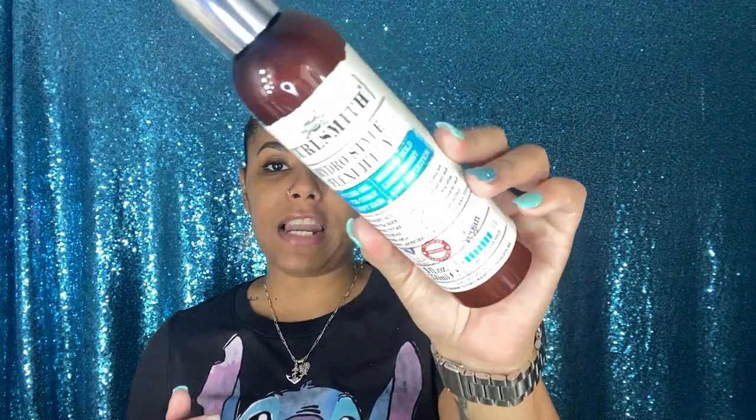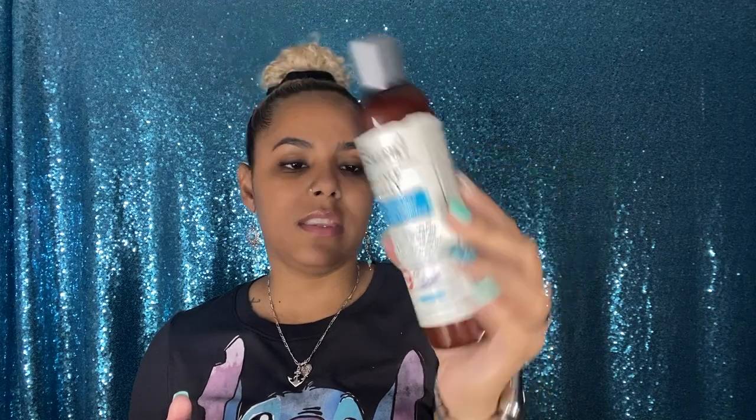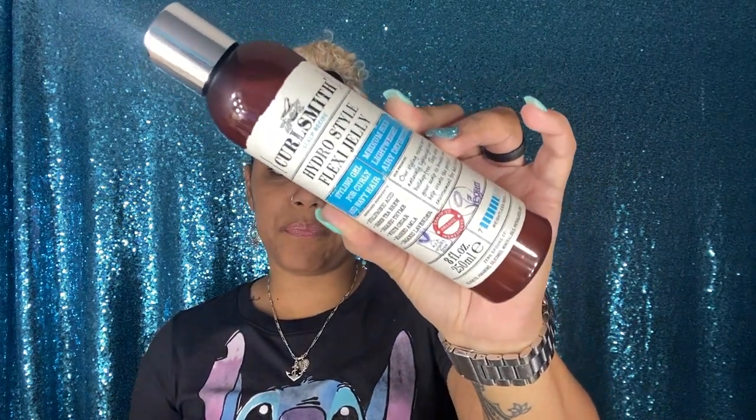Another thing from the same collection — the Scalp Recipe collection — is the Hydro Style Flexi Jelly. This gel is more on the watery side and is supposed to have a weightless hold. It has hyaluronic acid, green tea brew, organic thyme, white cedar, mashed amla, and organic lavender. Curlsmith products are organic and cruelty free. This Flexi Jelly costs 27 and I got it for about 15 to 17 dollars.